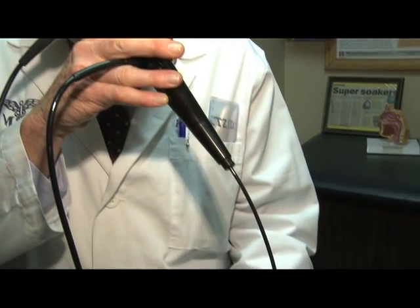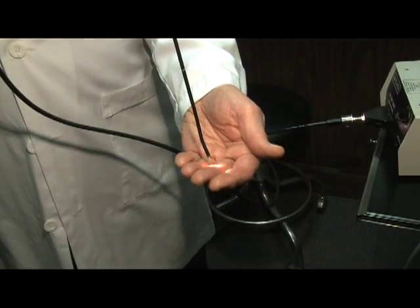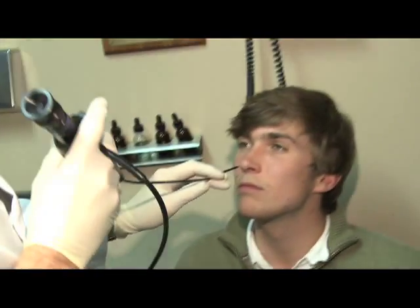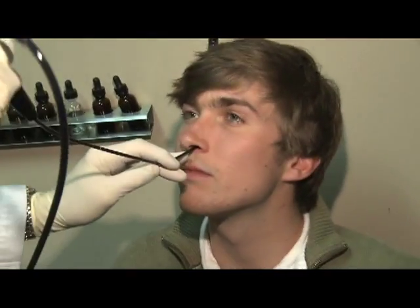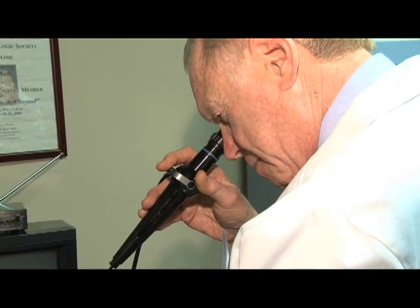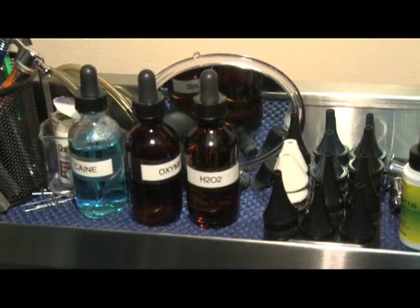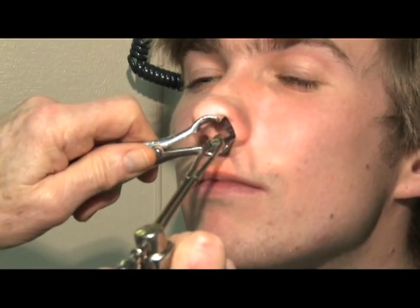Over the past 10 or 15 years, small flexible instruments that have light and cameras at the end are able to be passed into a person's back of the nose, back of the throat, and to literally be millimeters away from the vocal cords. This is very flexible, so the patient really doesn't feel it once you spray a little Novocaine in the nose and throat.